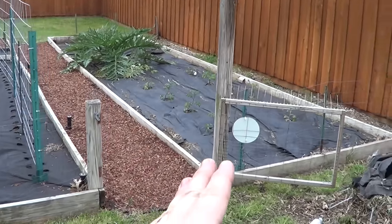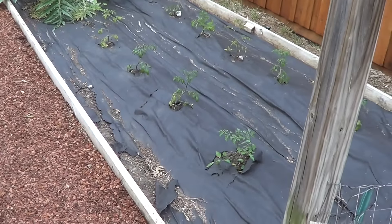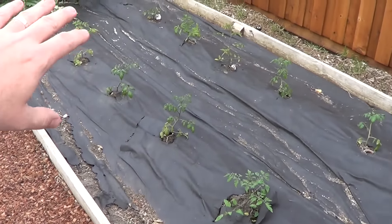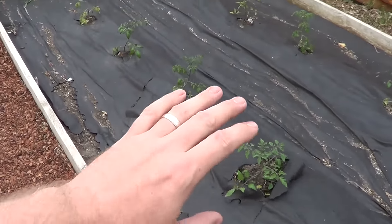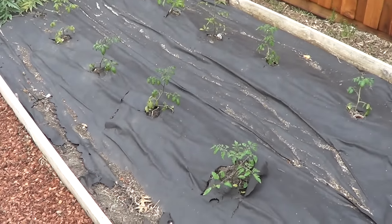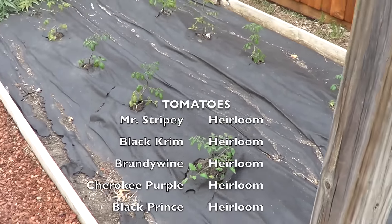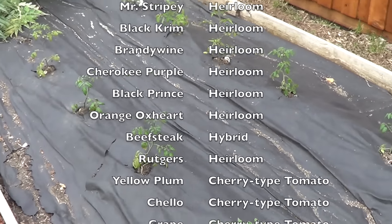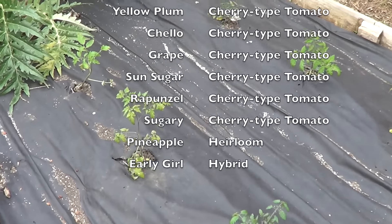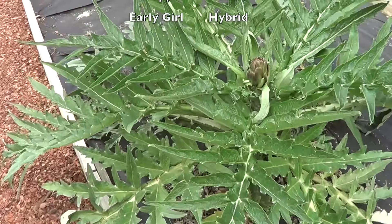On to our other bed — this is where we plant our tomatoes. From my past video you know we till our garden, but the anti-tilling folks will be proud of me — I did not till this bed. More out of laziness, we left the fabric that was here from last year, cleared it out, and just replanted tomatoes back in here. We've got several varieties of tomato plants planted and we'll go over those as they start growing.